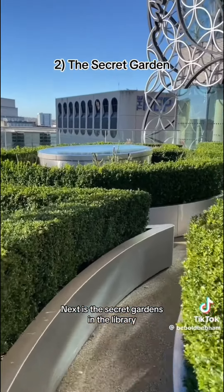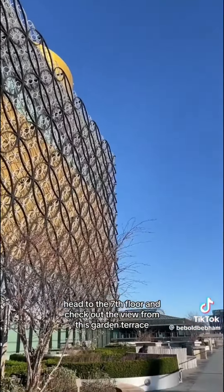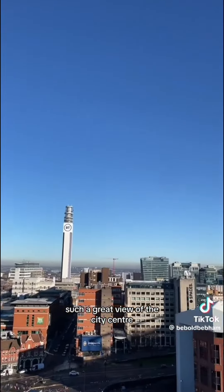Next is the secret gardens in the library. Go inside the library, head to the 7th floor and check out the view from this garden terrace. It's such a great view of the city centre.